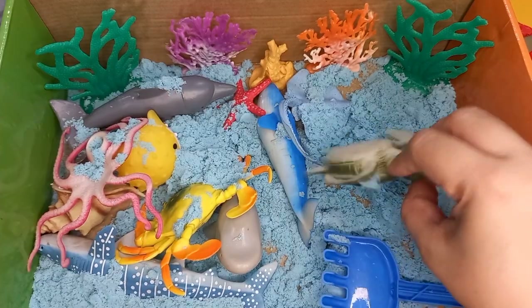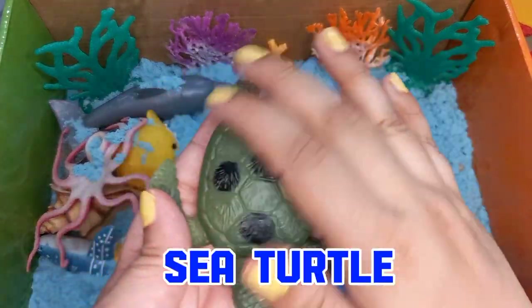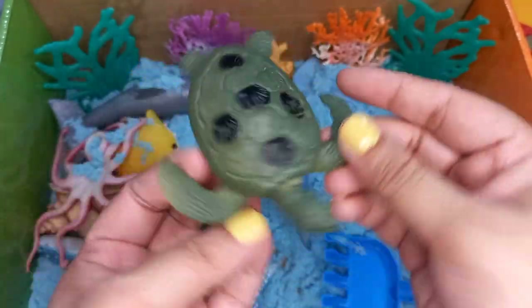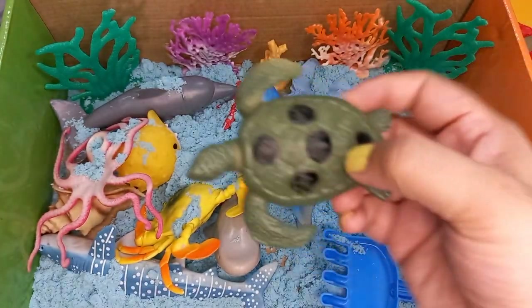And here we have a sea turtle. Sea turtles are also called buried turtles. They are reptiles.